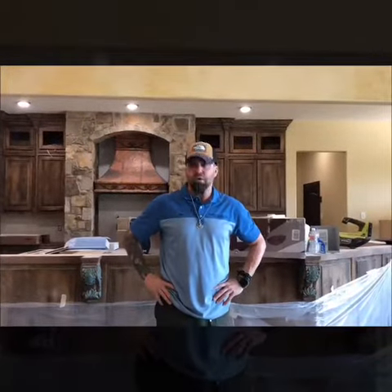Hey everyone, coming to you from beautiful Eagle Mountain Lake. This is a new custom home being built, and they've invited us in here to take care of their flooring needs.